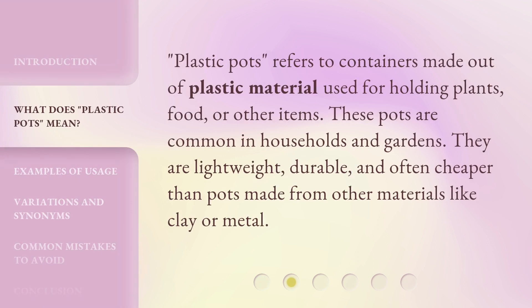'Plastic Pots' refers to containers made out of plastic material used for holding plants, food, or other items. These pots are common in households and gardens. They are lightweight, durable, and often cheaper than pots made from other materials like clay or metal.